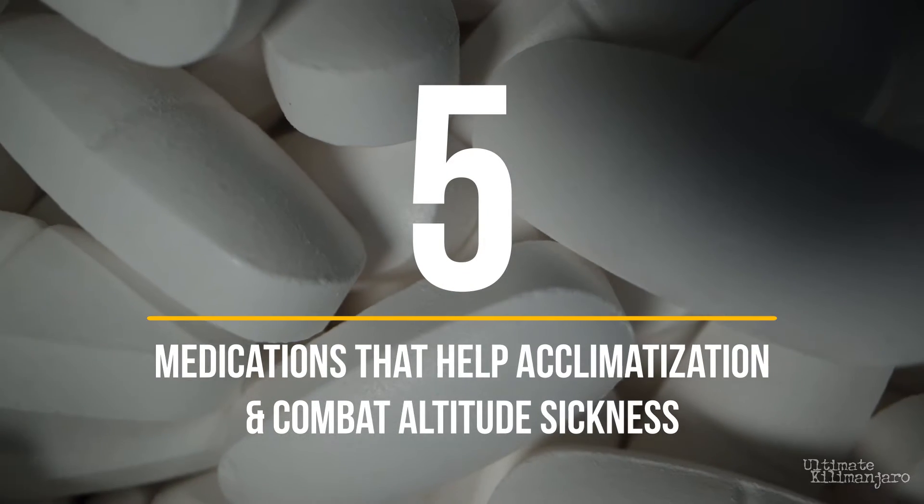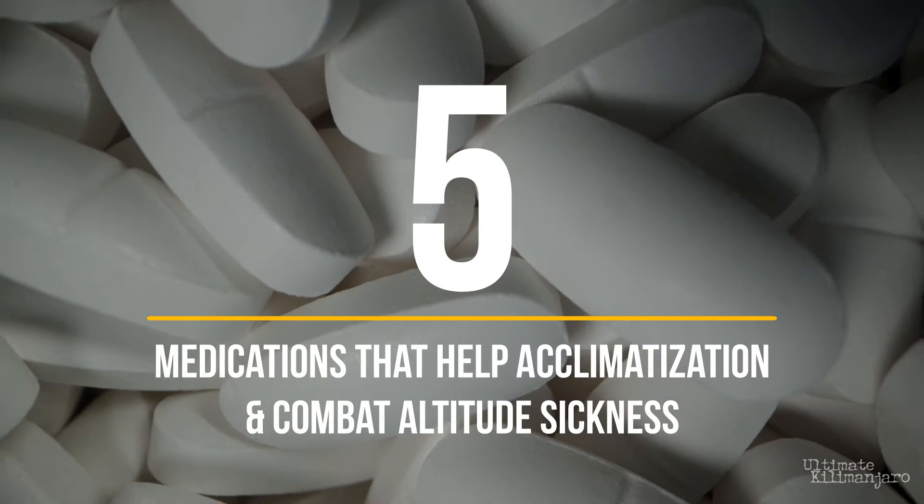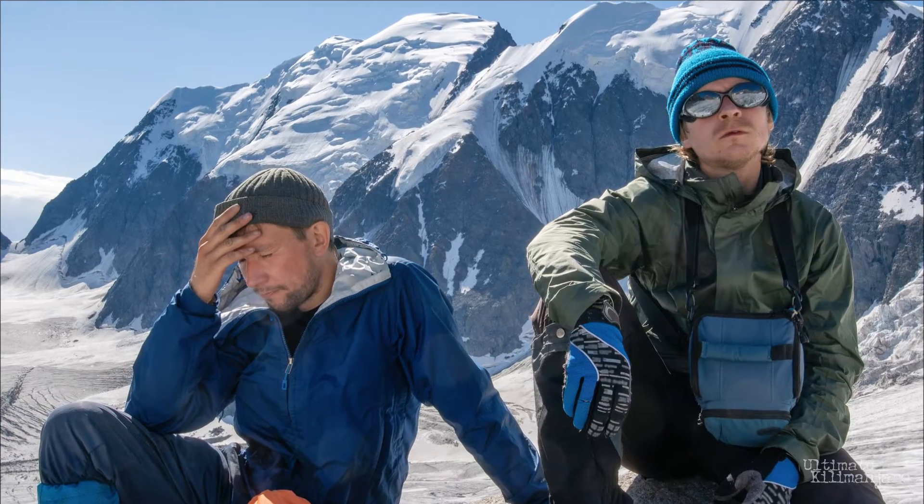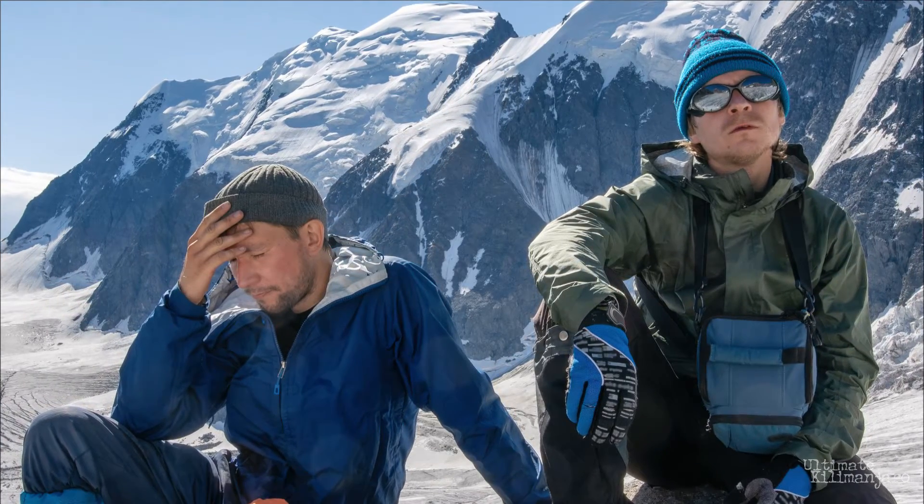5 Medications That Help Acclimatization and Combat Altitude Sickness. Hi, I'm Kevin with Ultimate Kilimanjaro. If you're planning to climb Kilimanjaro, then you're probably aware of the effects of altitude. Although it affects every person differently, chances are you will experience some symptoms of altitude sickness.